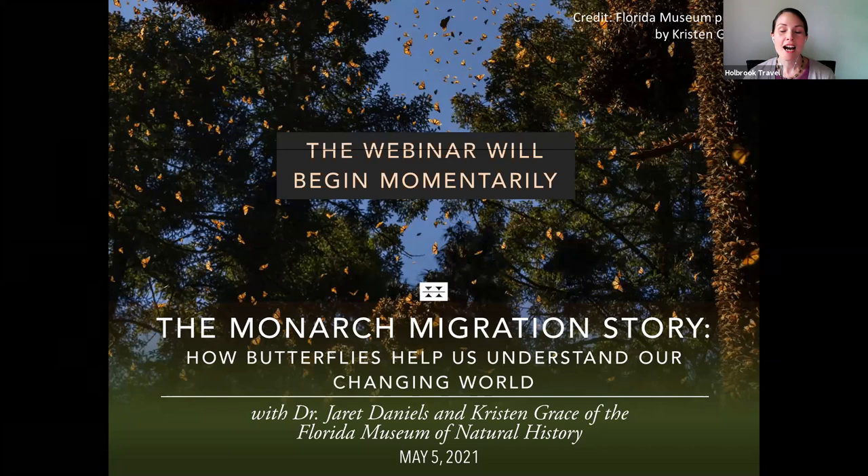Public Travel is pleased to bring you this webinar today: The Monarch Migration Story — How Butterflies Help Us Understand Our Changing World, with Dr. Jarrett Daniels and Kristen Grace.